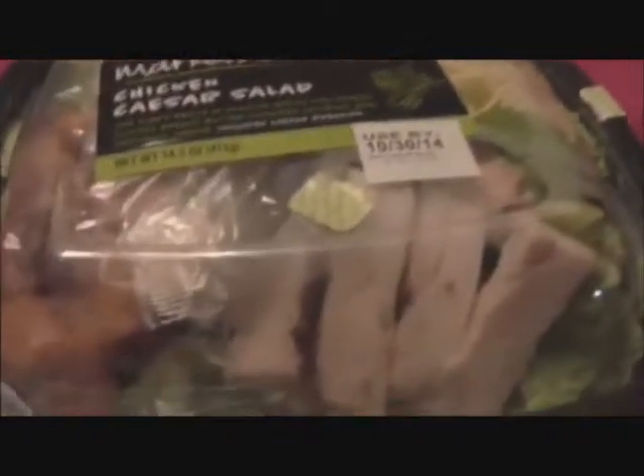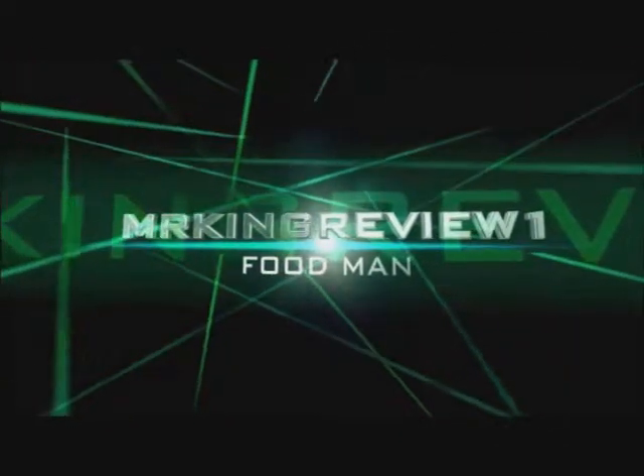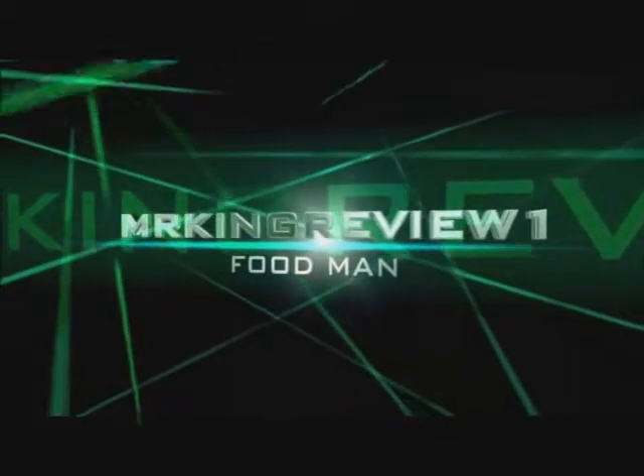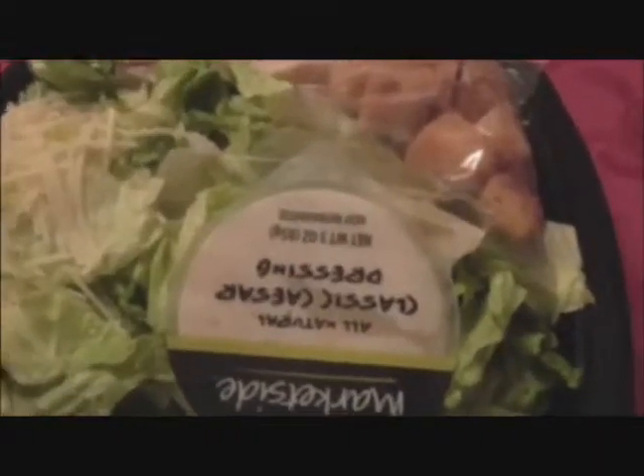Let me just take these tabs off. I'm going to break into this and show you what it looks like. Okay, this is what it looks like. You have your little carton here of the Caesar dressing — very good amount right there. Just the right amount of croutons. You have your Parmesan cheese over here. Not sure if it's as much as you want it to be.